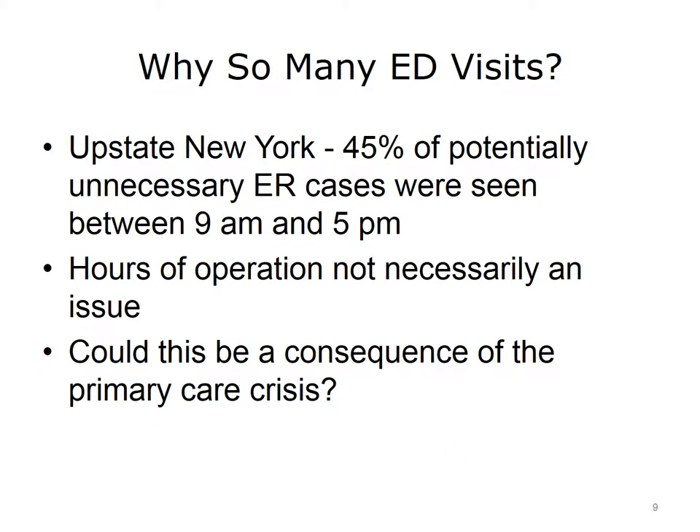So, why are there so many emergency room visits? In an example from upstate New York, 45% of potentially unnecessary ER cases occurred between 9 a.m. and 5 p.m. This means that the hours of operation of primary care clinics are not necessarily the issue. The statistics suggest that patients simply cannot be seen in primary care clinics between 9 a.m. and 5 p.m., and therefore seek care in emergency rooms. Could this be a consequence of the primary care crisis discussed in the previous lecture?